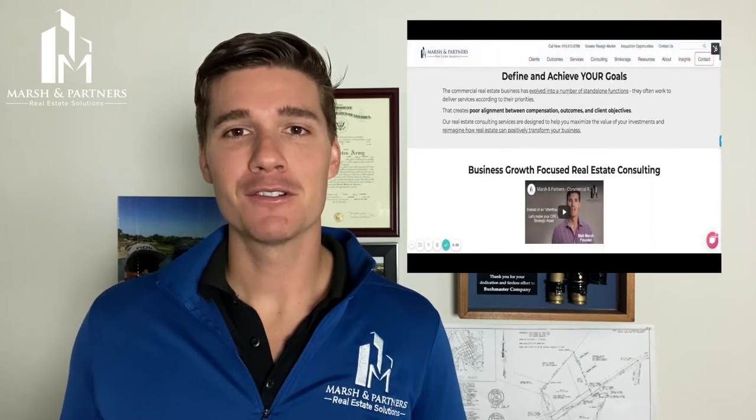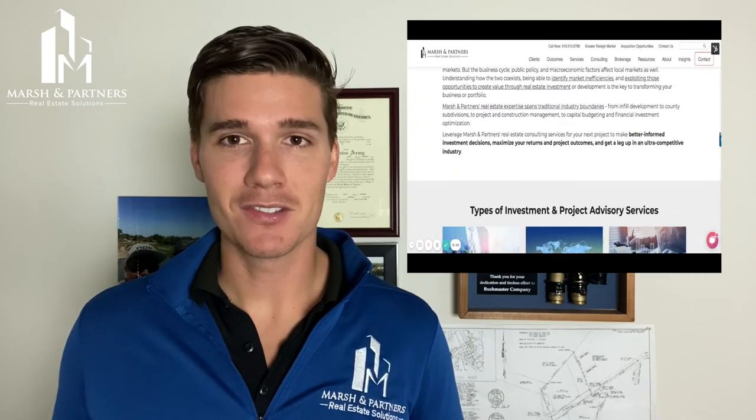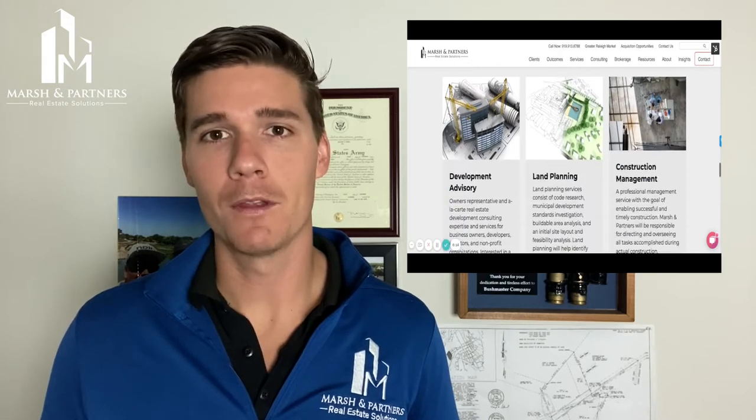What's up, everyone? It's Matt Marsh, founder of Marsh & Partners. Marsh & Partners is a development and national consulting firm that helps business owners and investors maximize their real estate and transform their businesses.